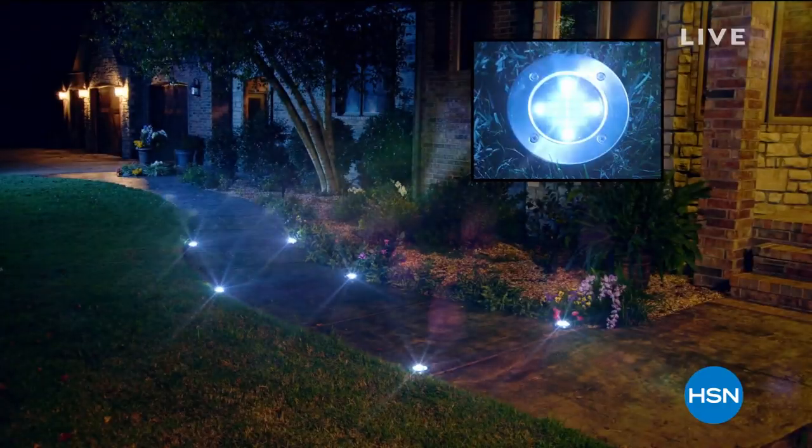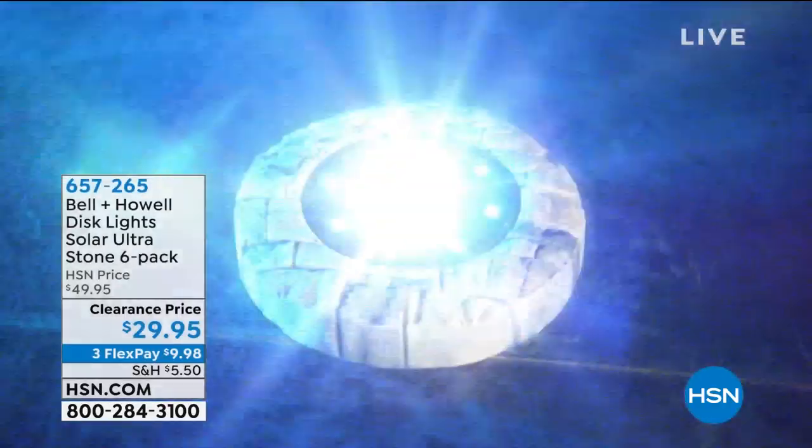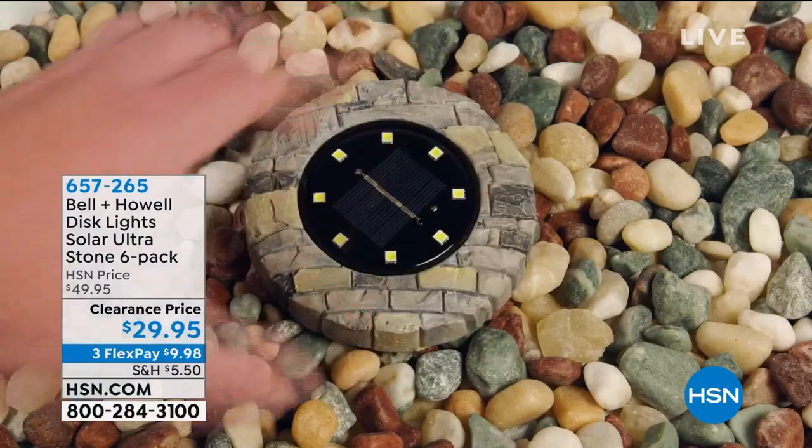Welcome back to HSN, everyone. My name is Leslie. Happy you're spending your afternoon with us — it's wonderful Wednesday! We've been focusing on the home: your bedding, great ways to keep your mattress cleaner, a wonderful recliner, and now we're going to give you some curb appeal — the outside of your home.